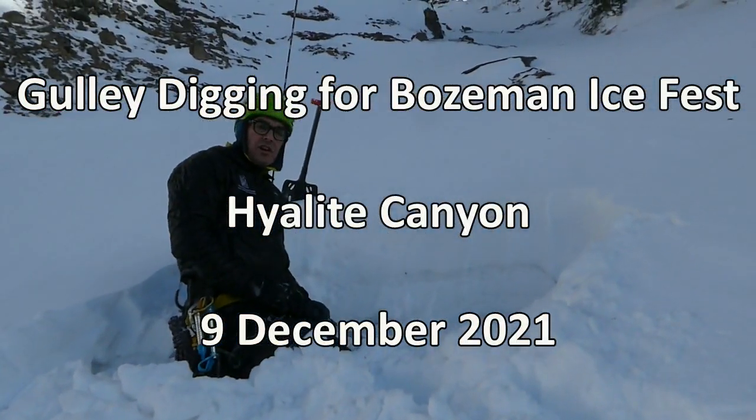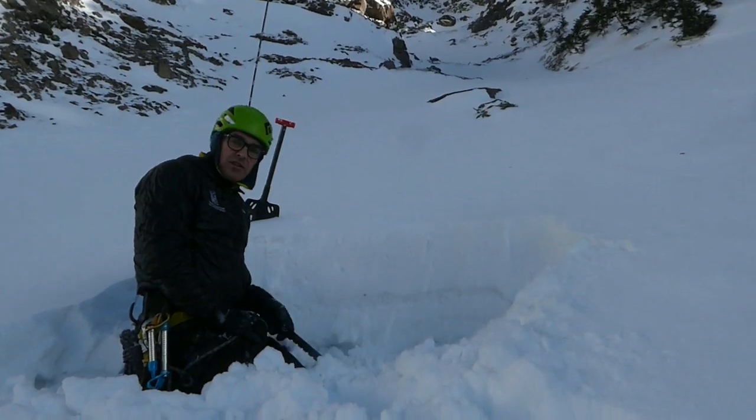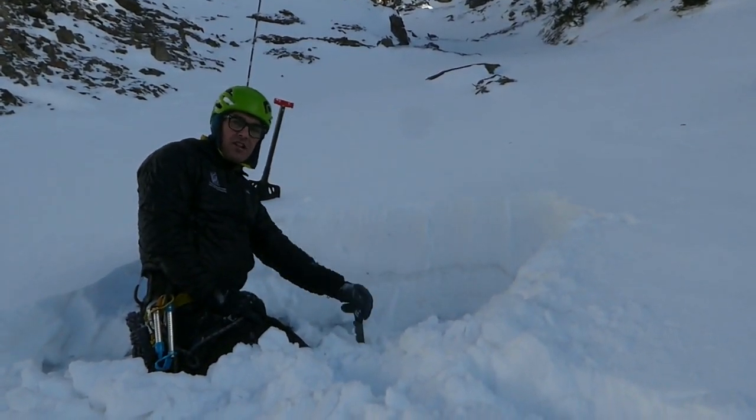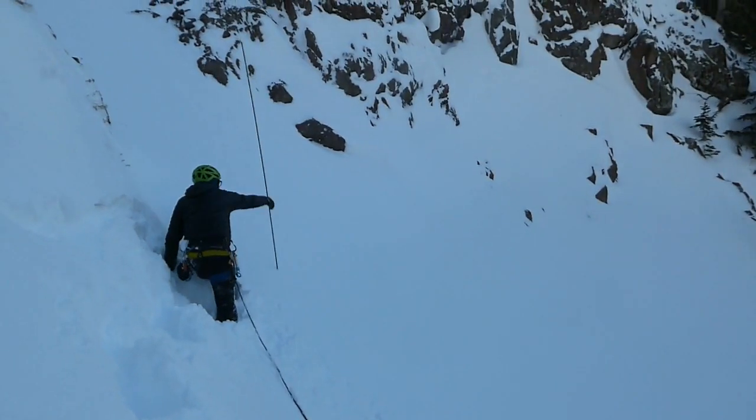I'm here in Avalanche Gulch and my partners and I just climbed the dribbles. We went over to the gully above Silken Falls and then came over here. These gullies are definitely wind-loaded and it was a little spooky as soon as we saw them.